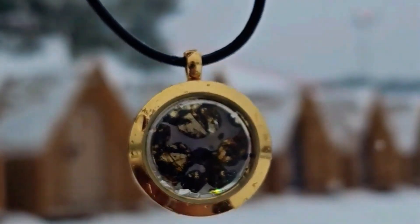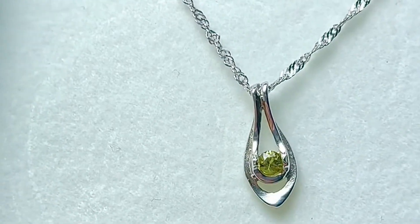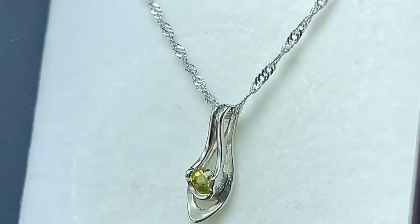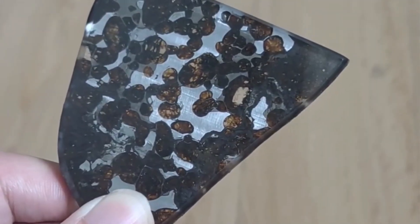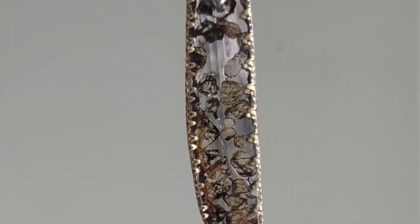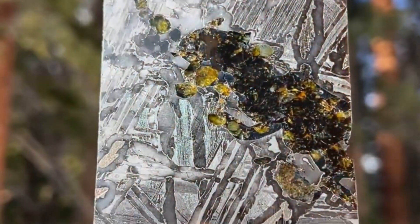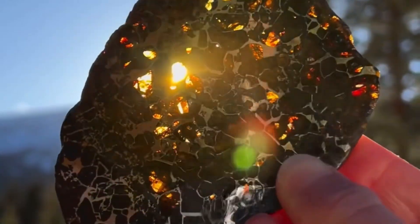Gem-quality olivine from these meteorites is sometimes cut for jewelry and can sell for up to $500 per carat. Whole slices of meteorite can sell for $20 to $100 per gram, while larger, undisturbed masses command high five-figure prices. Their beauty, origin, and gemological significance make pallasites coveted by museums, collectors, and jewelers worldwide.